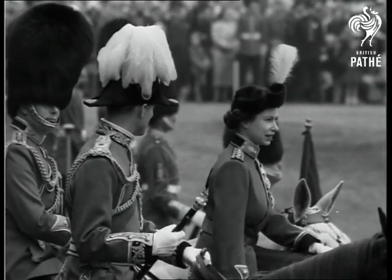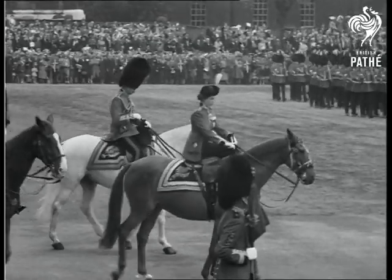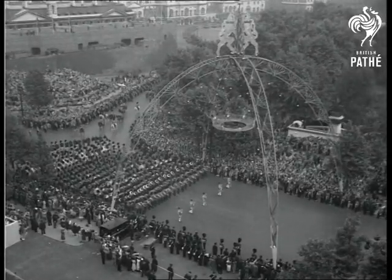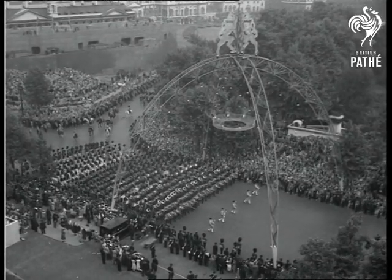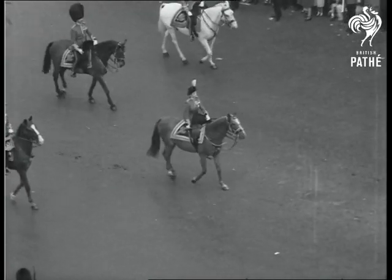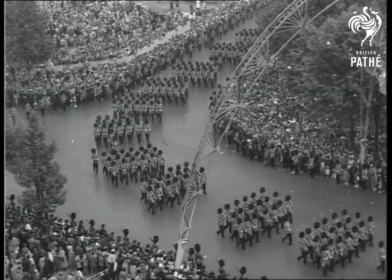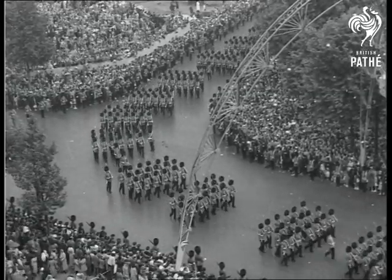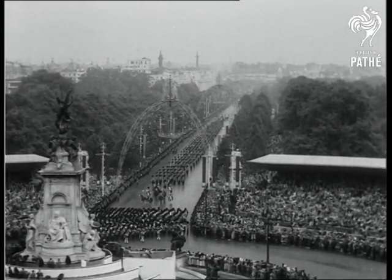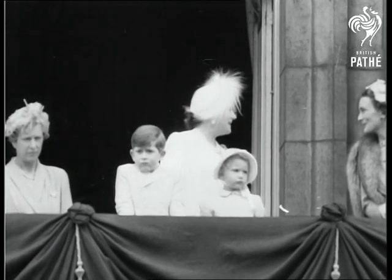The ceremony of Trooping the Colour has ended and the Queen rides to the head of her guards to return to the palace. The massed bands lead the procession along the Mall. Under the great triumphal coronation arches passes the parade, and from the palace balcony the Queen Mother and the royal children see Her Majesty return.